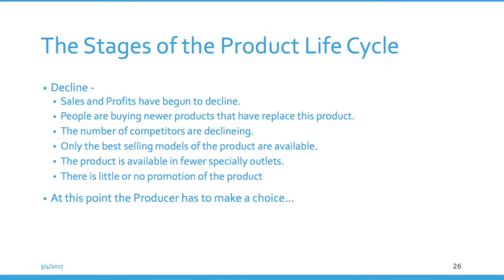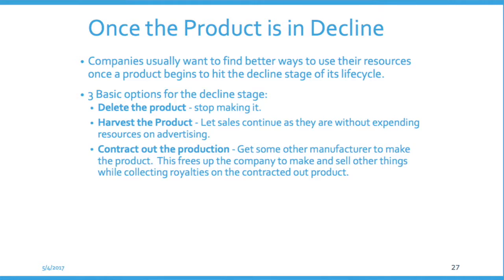Companies do not like the decline stage — it's when profits start to lag and we need to get concerned. We want to keep the decline stage away as long as possible, but if it starts happening we have to make choices. The decline stage offers some basic options. One is to get rid of the product altogether — delete it. If nobody's buying it anymore and it's obsolete, delete it. Another option is harvest: just let it slide and make money on it — it's a cash cow. The money's coming in, people are still buying it, but sales are starting to decline. Eventually we'll delete the product, but for now we let it make money for us.